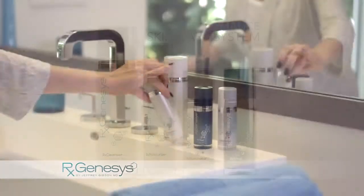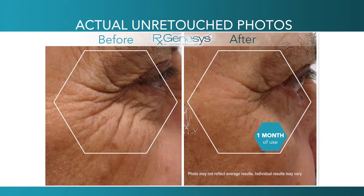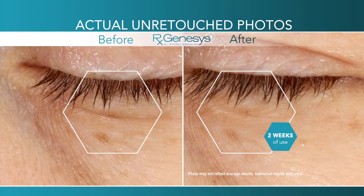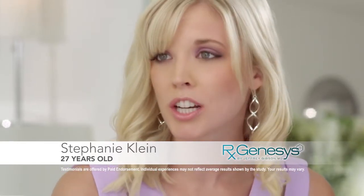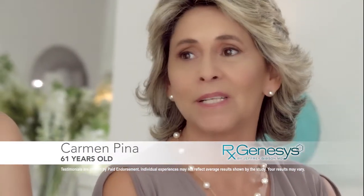It's different from anything you've ever tried, with cutting-edge breakthrough science that will make you look younger. All of a sudden, I woke up one morning and my skin was brighter. The fine lines were disappearing. After using RxGenesis, I noticed those lines around my face start to fade. It's easy — something that's a quick fix.